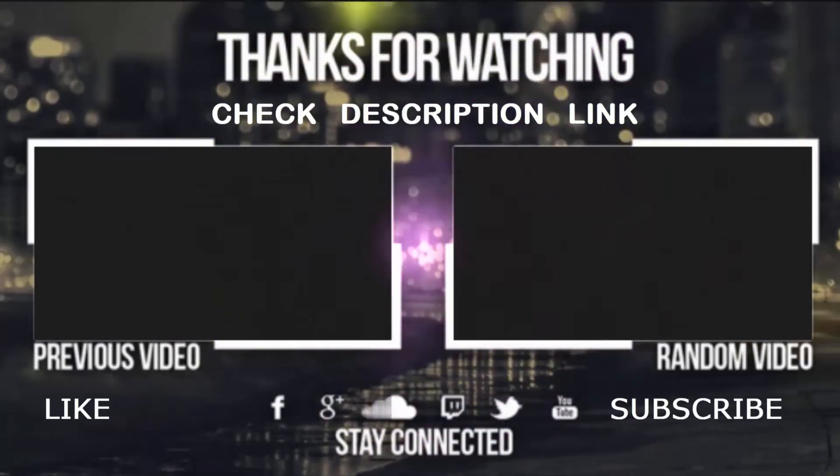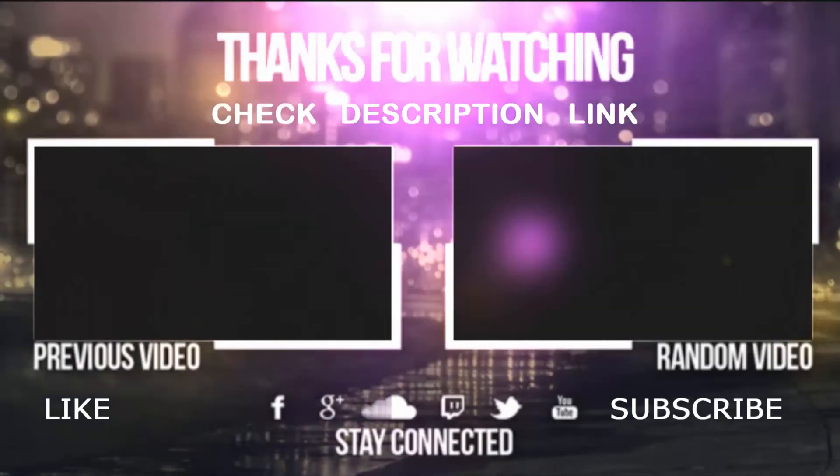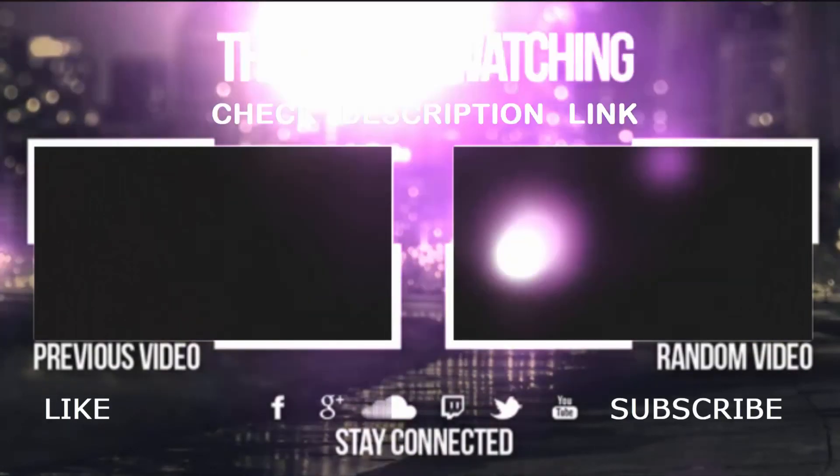If you have any query, write it in the comment section. Please like the video and subscribe to our channel for more videos.